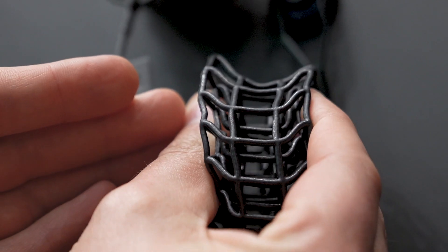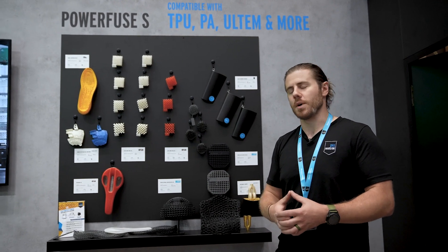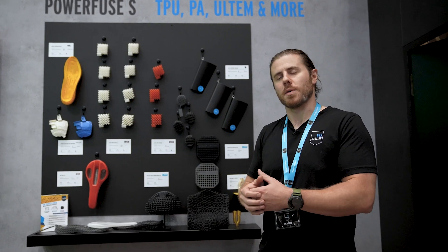But the downside is that out of the printer, they're not very useful. They're very porous — they pick up a lot of dirt, a lot of moisture.